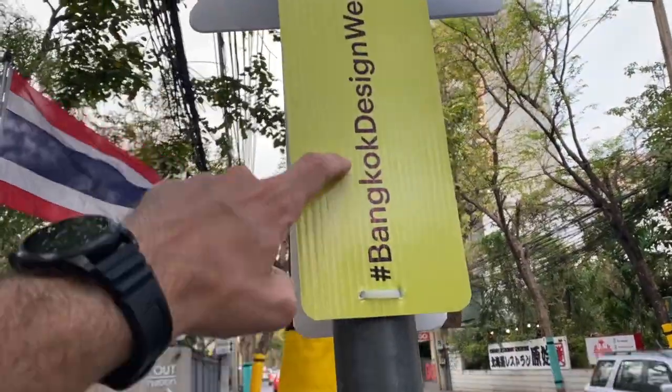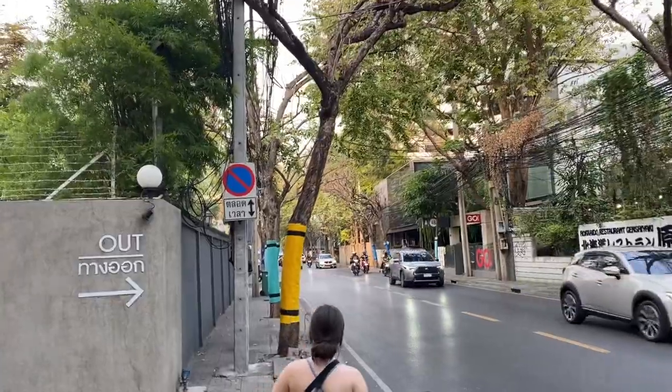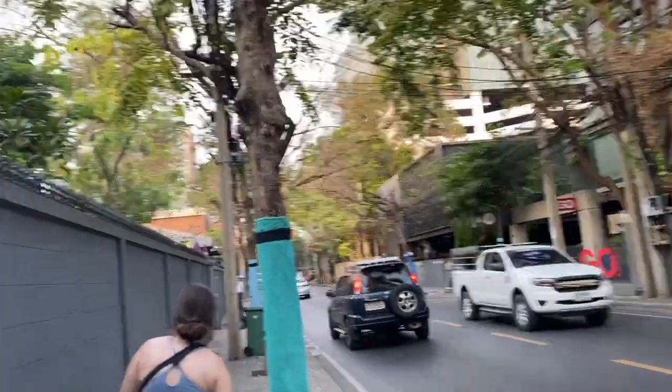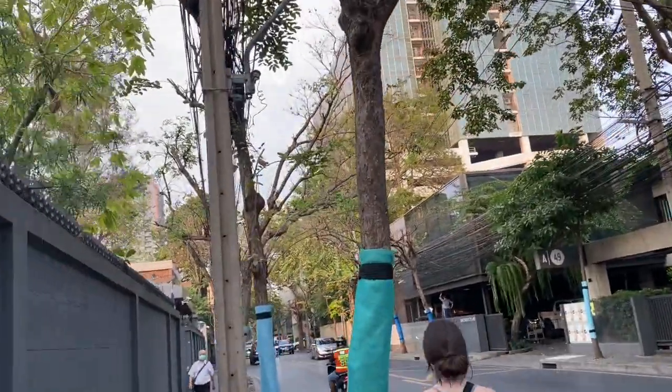Alright guys, it's been about 30 minutes. We got off the boat at the pier and we're walking back towards the Sukhumvit Road area. Stopped by the store, grabbed a bottle of water, dumped it on my head to refresh myself. As we're walking down the street, it's pretty interesting — I saw a sign that says Bangkok Design Week. All these trees on the street have this mesh material on them in different colors. I don't know if it's to make it look decorative and colorful at nighttime, but it's interesting. As it is a mesh material, the tree can breathe — so it's pretty cool.